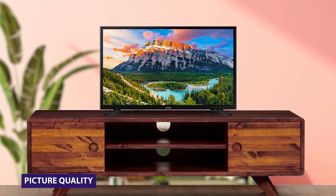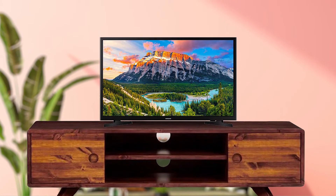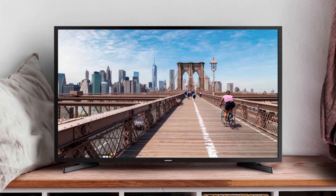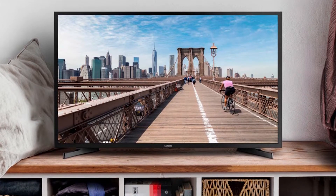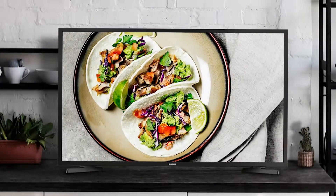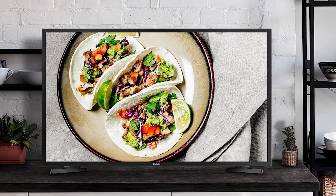The TV has a full HD resolution of 1920x1080 pixels, providing sharp and clear images. It also has a refresh rate of 60Hz, which is great for watching fast-paced action scenes in sports. The TV also has support for HDR, which enhances the colors and contrast of the images.